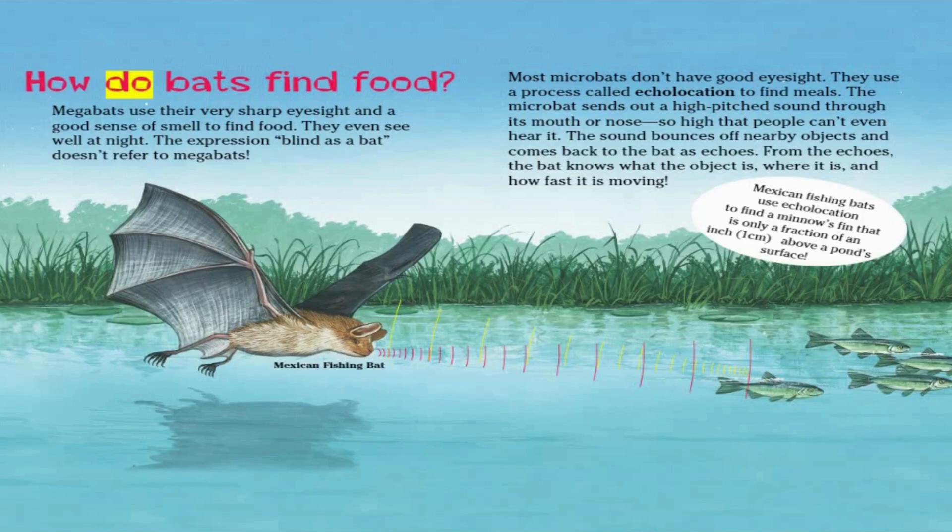How do bats find food? Megabats use their very sharp eyesight and a good sense of smell to find food — they even see well at night. So the expression 'blind as a bat' doesn't refer to megabats. Most microbats don't have good eyesight; they use a process called echolocation to find meals. The microbat sends out a high-pitched sound through its mouth or nose, so high that people can't even hear it.